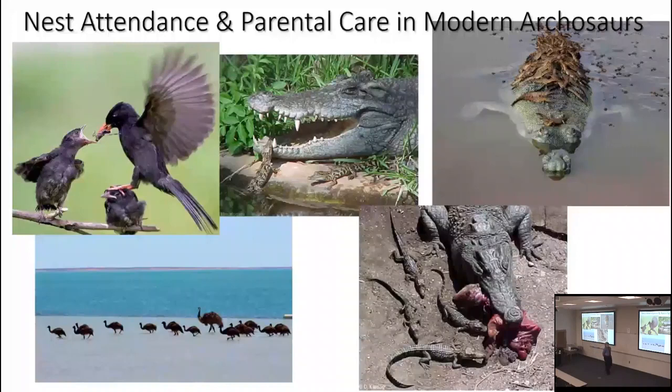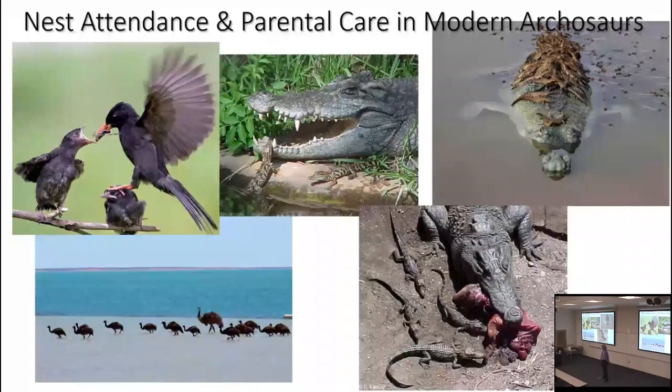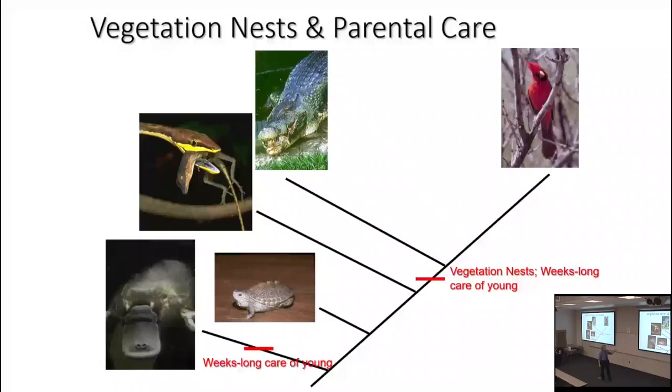Most modern bird species achieve full body size within the first year — many within several months — so that's effectively parental care throughout their entire childhood. In the case of crocodilians that's not true, but they move out of a phase of dependence on parents to find food and eventually reach a size where they can fend for themselves somewhat. With the caveat that this line of argumentation can be falsified, the simplest solution is that vegetation nests and weeks-long care of the young is ancestral for Archosauria.